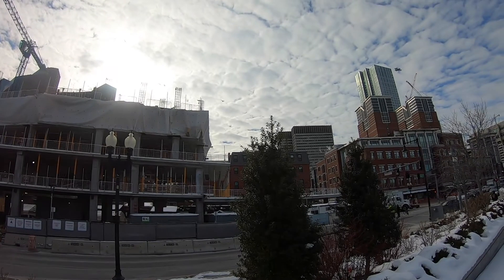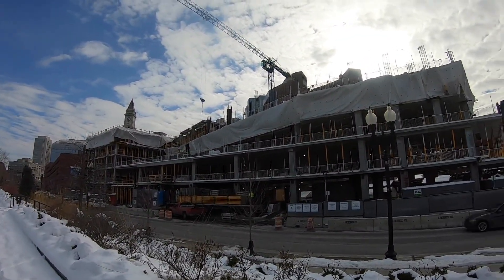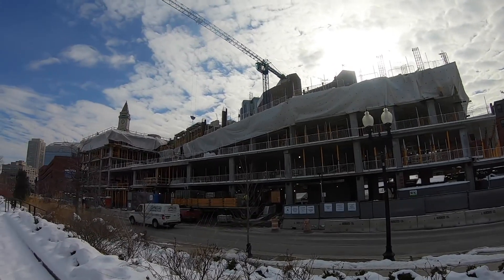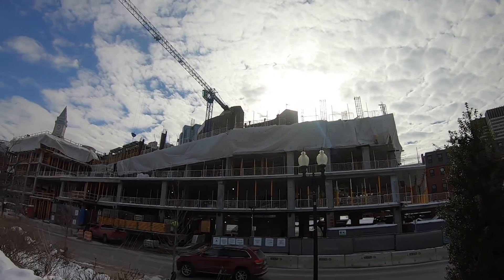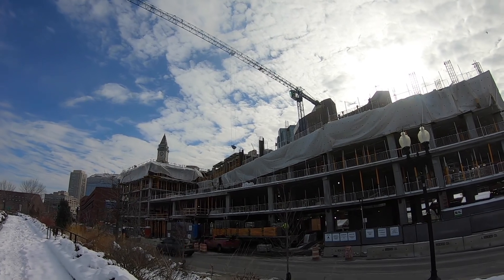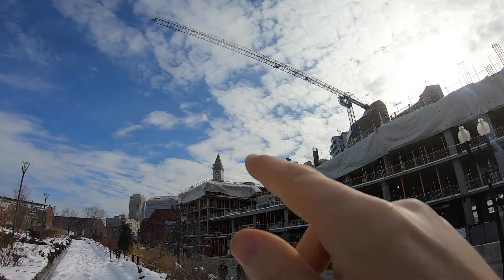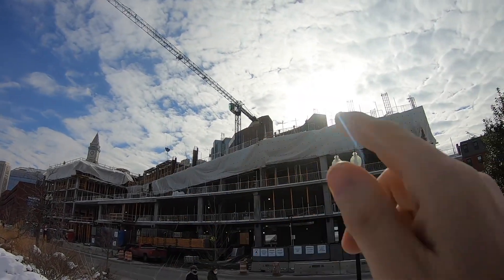Hey everyone, I'm back here at the site of this hotel and new Haymarket market site. They're now working on the third and fourth floor — actually the fifth floor. I can't count. I've got the fifth floor up over there, but they're doing all the formwork along the top here.